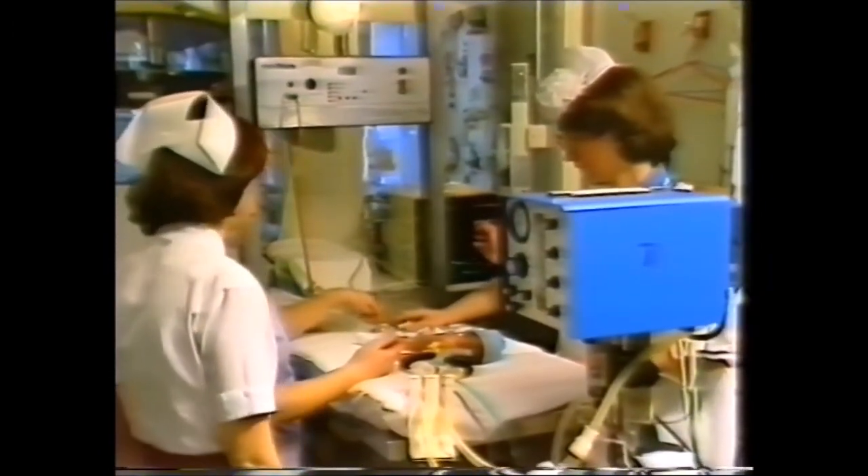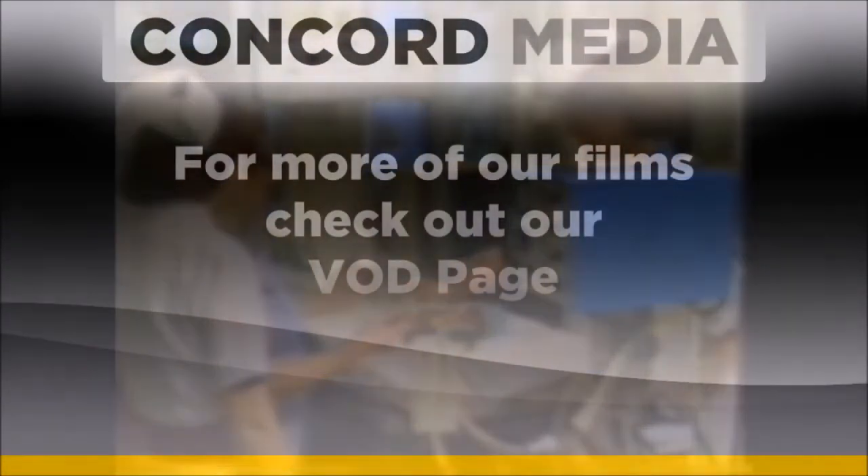Now we can take stock of the baby's condition. It seems under control.